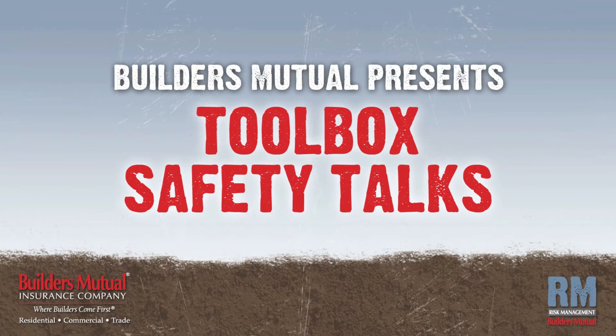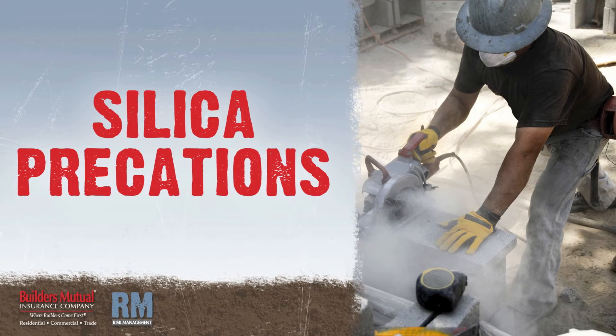Builders Mutual Insurance Company presents Toolbox Safety Talks. In this talk, we'll focus on silica precautions.